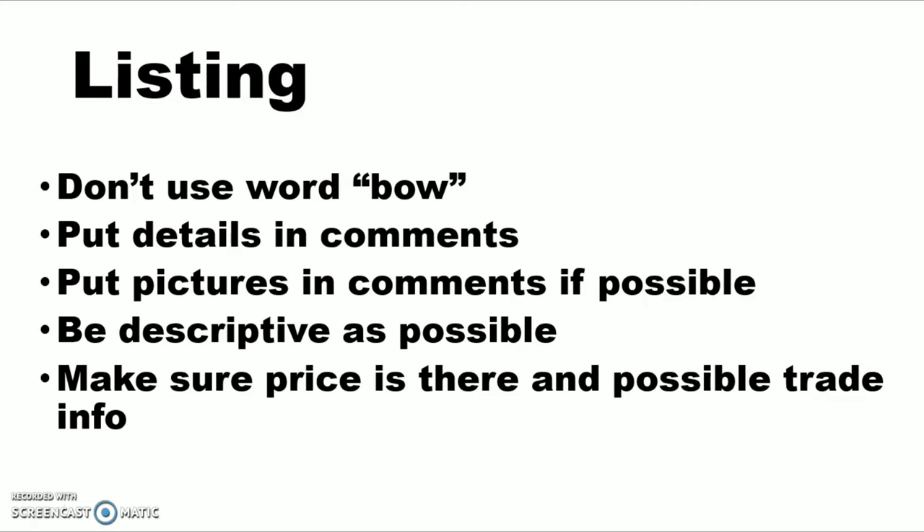Make sure if there's any issues with it — hey, the top limb's got a scratch, the cam's got a little ding, the string's going to need to be replaced soon — make sure you tell people that up front so they know before they get it. I've seen people in these groups get a bow and say it's all banged up. That could have been avoided if the pictures and description had been accurate to start with.